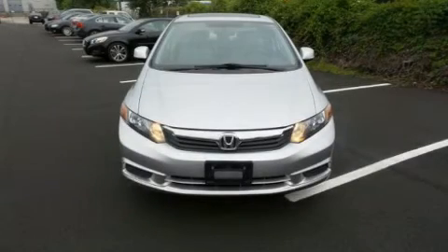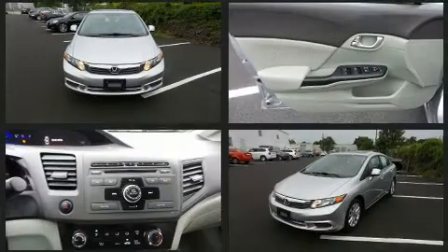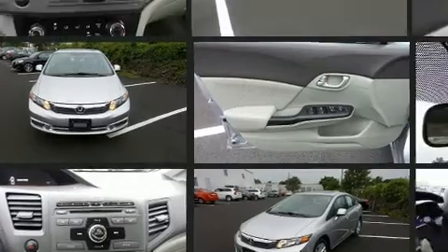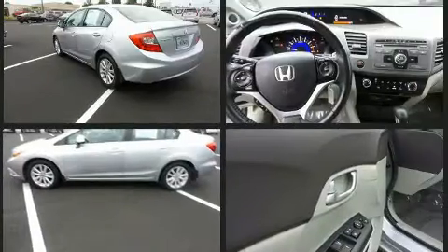Step into the 2012 Honda Civic. This four-door, five-passenger sedan is still under 75,000 miles. It features an automatic transmission, front-wheel drive, and a 1.8-liter four-cylinder engine.